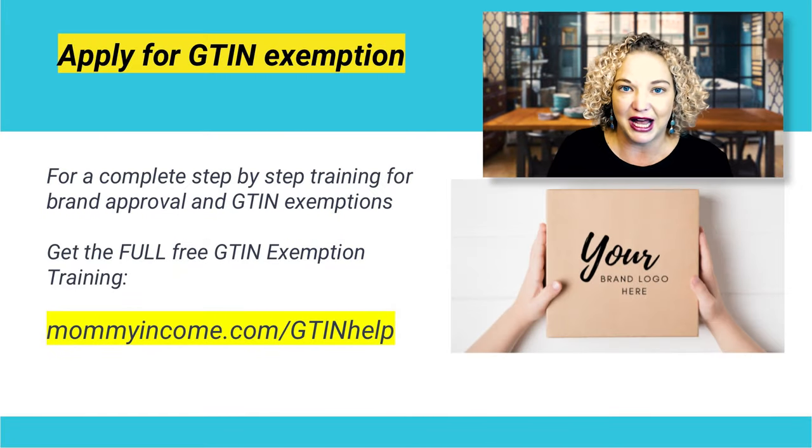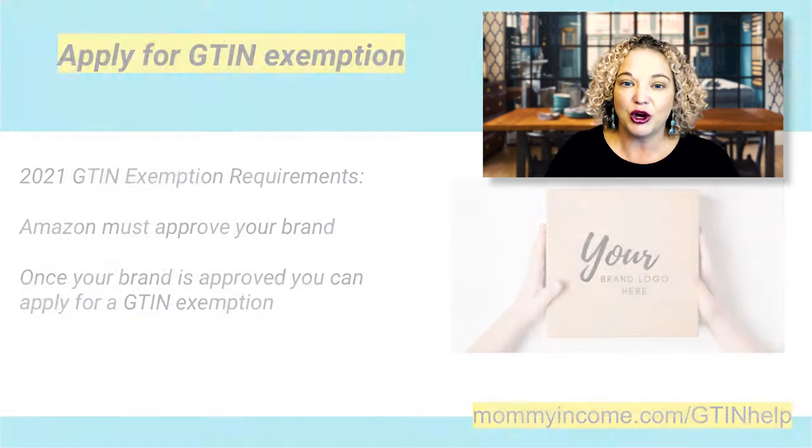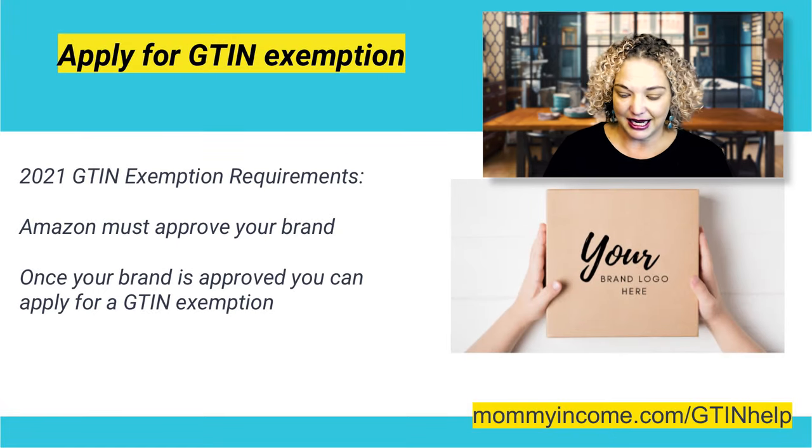Today I'm going to teach you how to apply for a GTIN exemption for your bundles so you can get them listed on Amazon. One of the first things I'm going to do is tell you the requirements for a GTIN exemption.